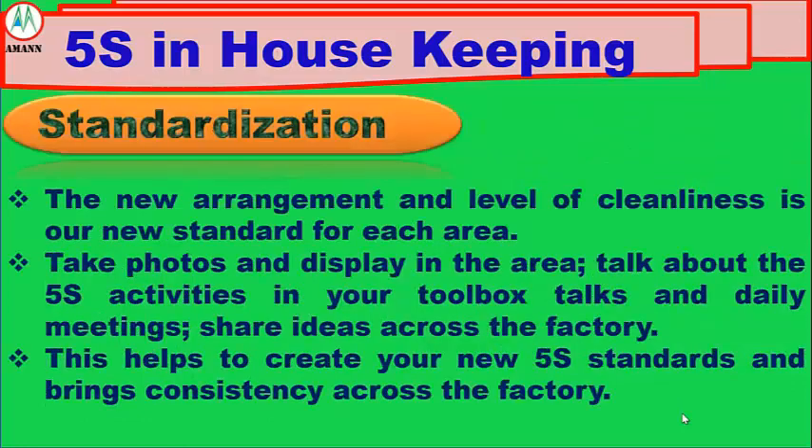Number 4: Standardization. The new arrangement and level of cleanliness is our new standard for each area. Take photos and display them in the area. Talk about the 5S activities in your toolbox talks and daily meetings. Share ideas across the factory. This helps you to create your new 5S standards and brings consistency across the factory.